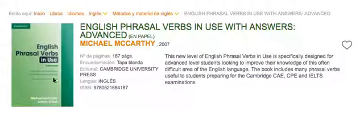Here is a recommendation — a book called 'English Phrasal Verbs in Use'. It's by Cambridge. Cambridge have prepared a series of books on grammar, vocabulary, and phrasal verbs, and this is just one of them. I highly recommend it. This one is for advanced learners — upper intermediate or advanced. It's specifically designed for advanced level students looking to improve their knowledge of this often difficult area of the English language. This book includes many phrasal verbs useful to students preparing for the Cambridge CAE, CPE, and IELTS examinations.